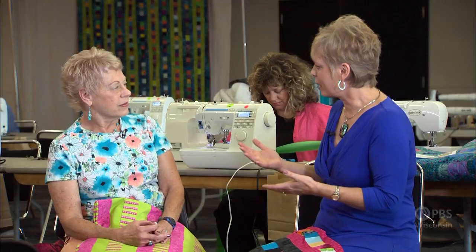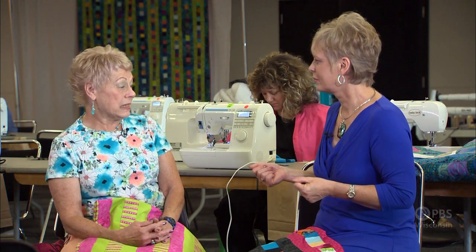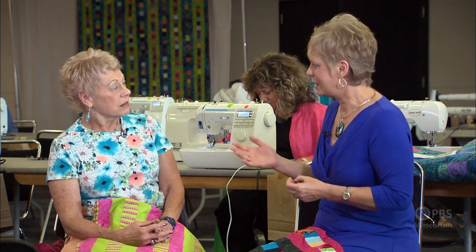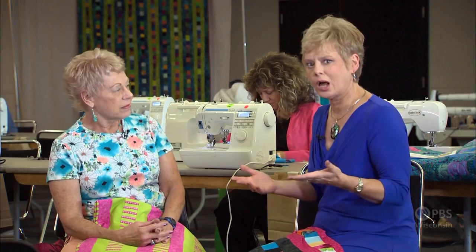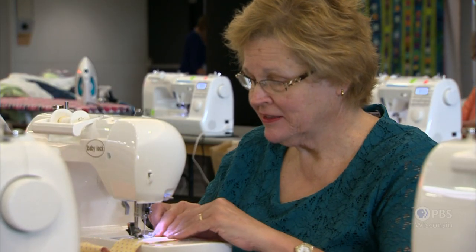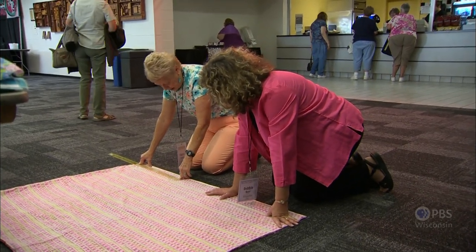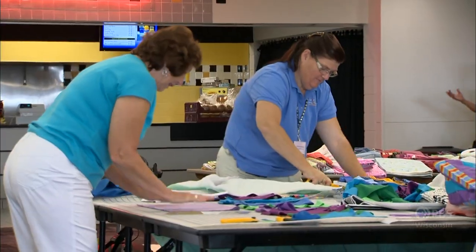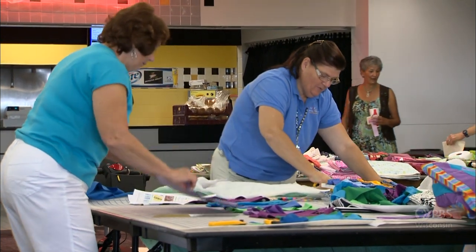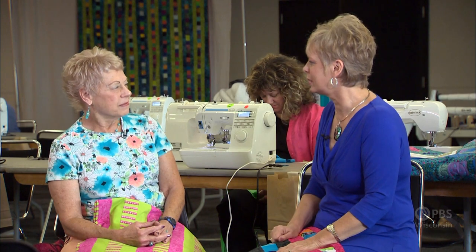About how much time are people spending in the Quilt to Give area? It varies, but most people stay at least an hour, and a lot can be accomplished in an hour of sewing together. The old-fashioned quilting bee — this is the modern Quilt to Give version. Whatever people make for others, you can do together. I think it's just a great event.